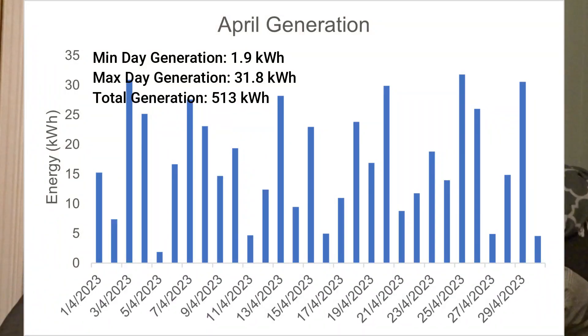Let's go straight into the data. The first graph shows April's generation, and we've had a fantastic April for sun here in Swansea. We had quite a few days near 30 kilowatt hours generated. The maximum was on the 25th at 31.8 kilowatt hours — enough to power this house for about four days. The minimum was on the 5th of April at 1.9 kilowatt hours. The total generation is 513 kilowatt hours, our best month in seven months of collecting data.